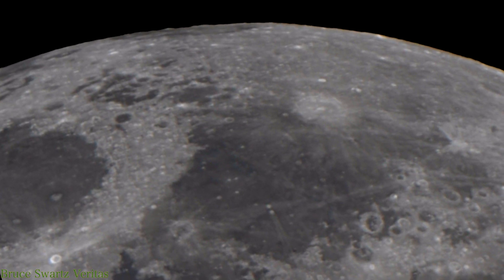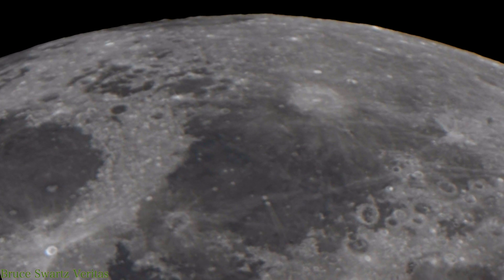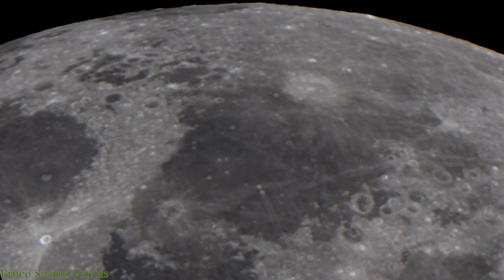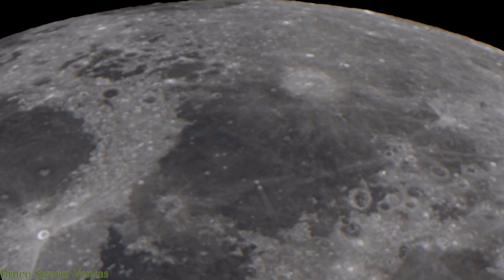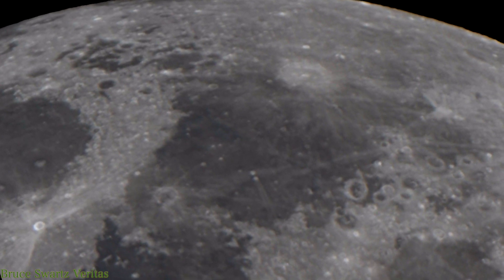I also got the sun today. The sun is very aggressive. Here's Mare Fecunditatis, Mare Crisium over to the left, but right in the center, that's where I'm getting all those UFOs that are leaving the surface.